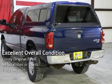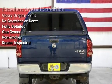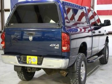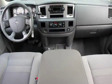This vehicle is in excellent overall condition, has glossy original paint, has no scratches or dents, and has been fully detailed. It has only had one owner, has never been smoked in, and has been inspected by the dealer.